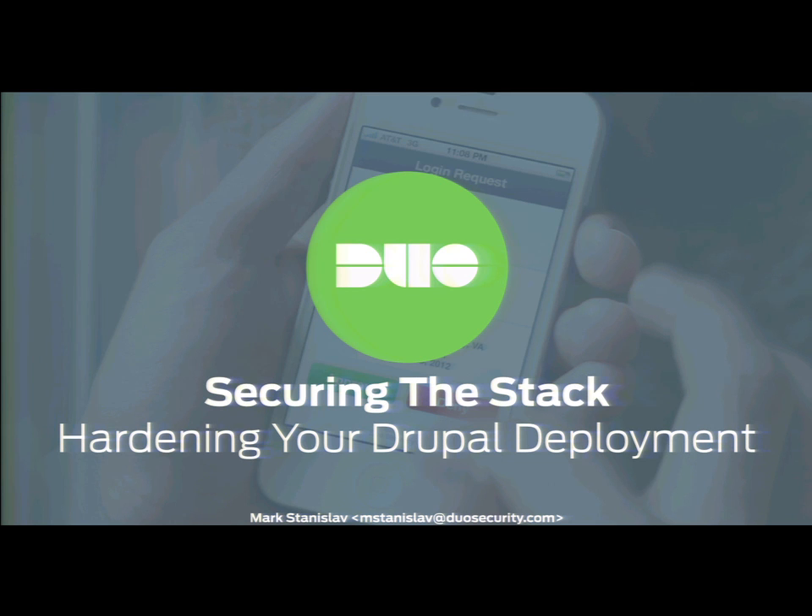I'm Mark Stanislav, with a company called Duo Security. We do two-factor authentication, so hopefully some of you know what that is. We'll talk a little bit about two-factor since it's an important deal with CMSs these days. My background is something like 12 years of PHP. I was a sysadmin for about a decade. I did penetration testing and code audits for security teams. My master's degree is in information security. I have a broad background to hopefully give you content that will actually be useful to you.